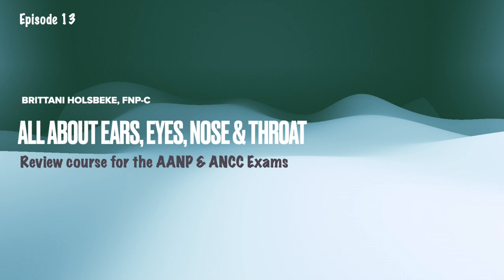In today's lecture, we're going to be talking all about ears, eyes, nose, and throat for the AANP and the ANCC exams. This video on YouTube is a shortened version. To get access to the complete video and the complete audio files for the nurse practitioner licensing exam, follow the link in the description box below that will take you to my Patreon. The total review course launches on February 27th, 2023, in which you pay a monthly access fee.